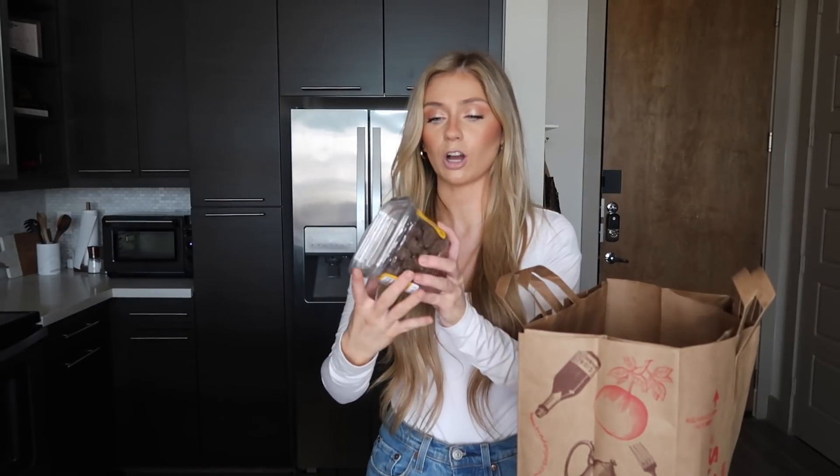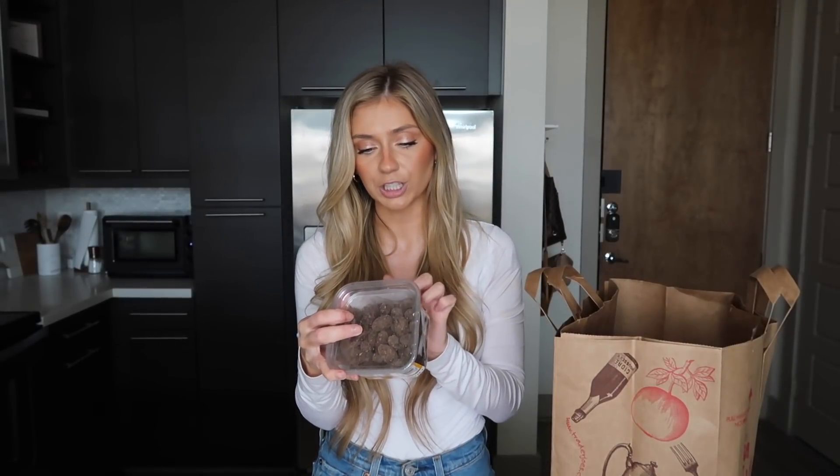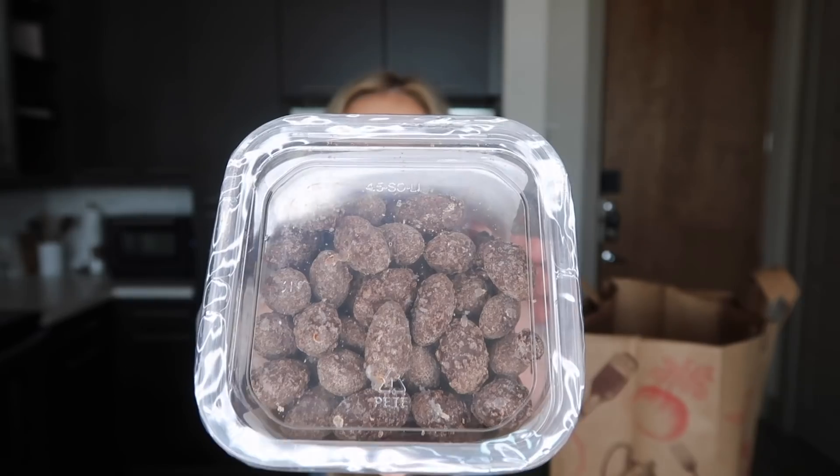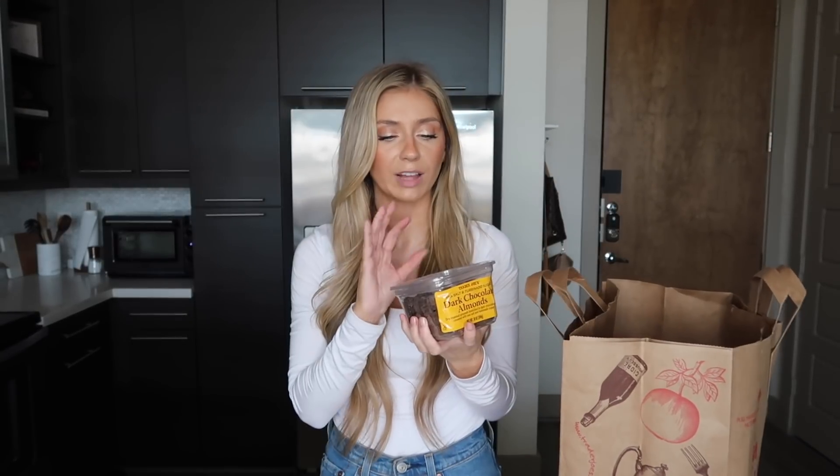Last but not least, I love these dark chocolate almonds. They're dry roasted almonds drenched in dark chocolate and covered with sea salt and turbinado sugar. I love the sweet and salty combination, and the texture is really interesting — it's not like hard chocolate, it's more of a powdery kind of chocolate with the sea salt. These are just so good. That's pretty much all of my Trader Joe's favorites!